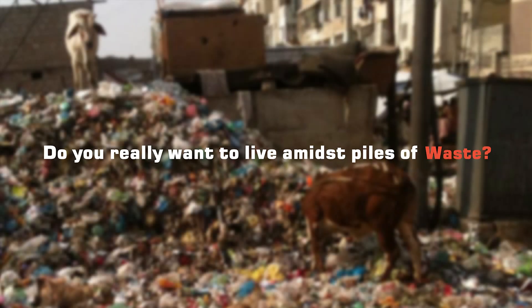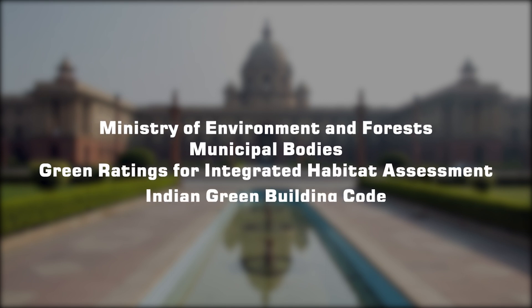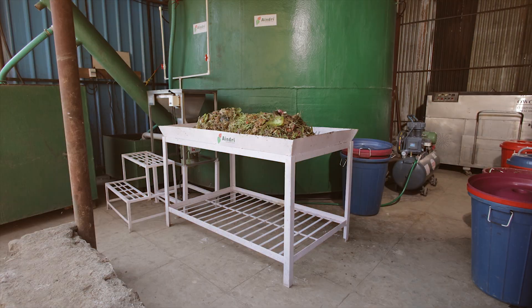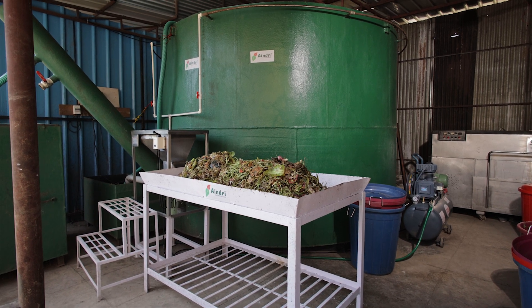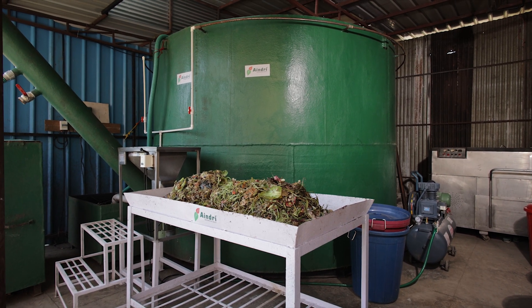Do you really want to live amidst piles of waste? Having challenges in effectively complying with government regulations? Introducing a unique solution by Andri, which converts wet waste into electricity for your premises.